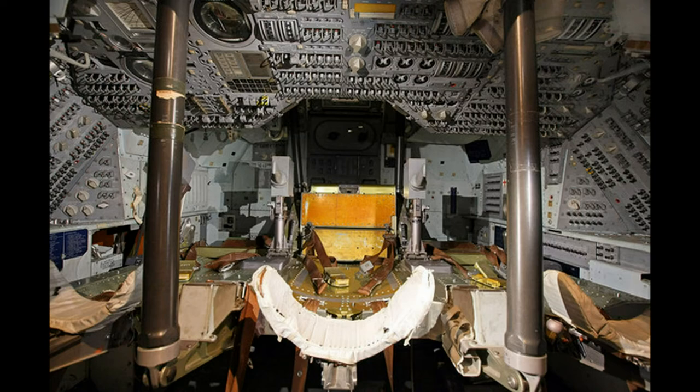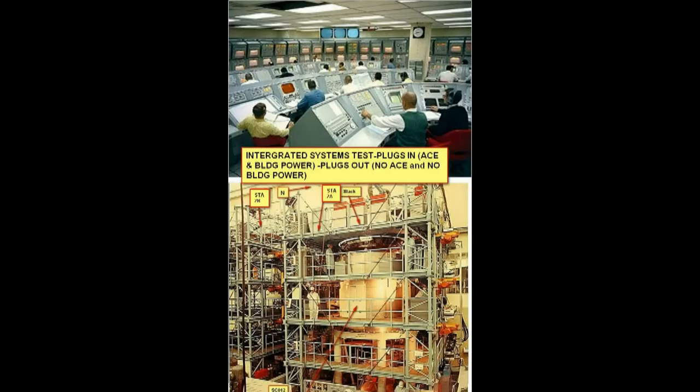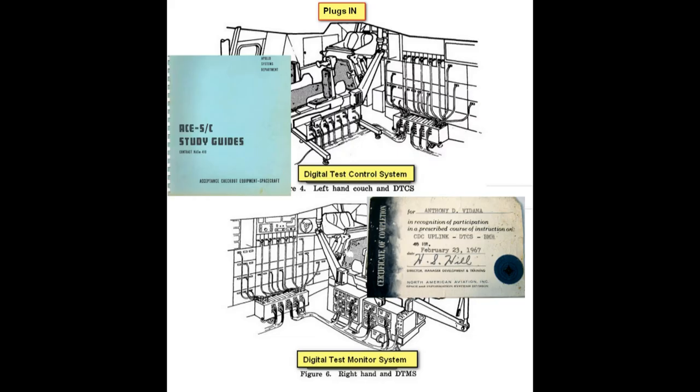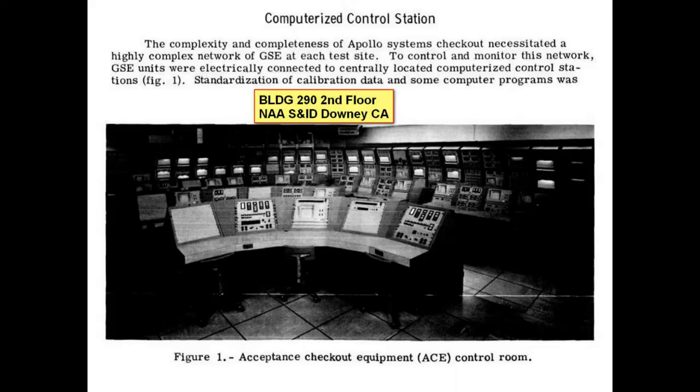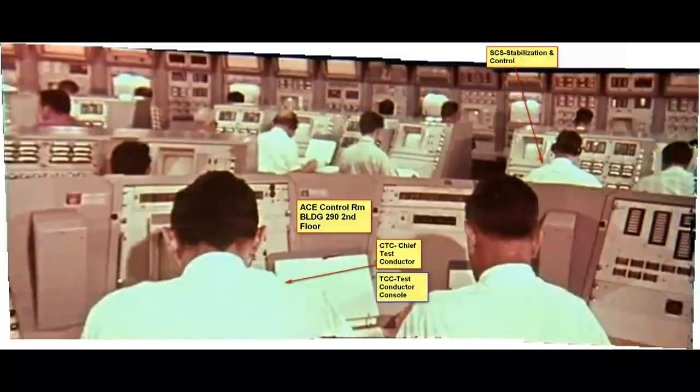This is actual tests going on. We had the command module and the control room just adjacent to each other, but there was a wall between us so we had to use intercoms — we couldn't see each other. Here's the control room — very impressive, with all these monitors and meters. It was driven by a mainframe computer adjacent to this room. They'd push a button on those consoles to run an automatic test.